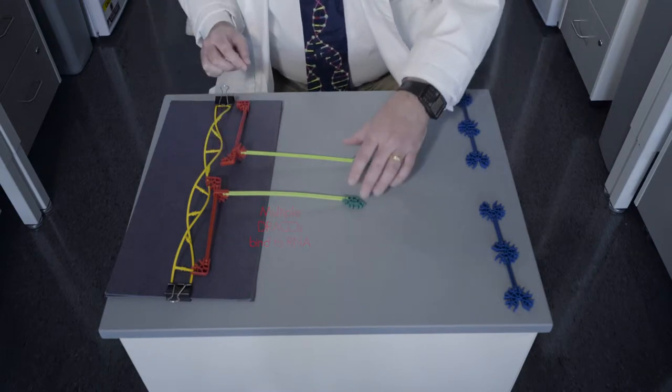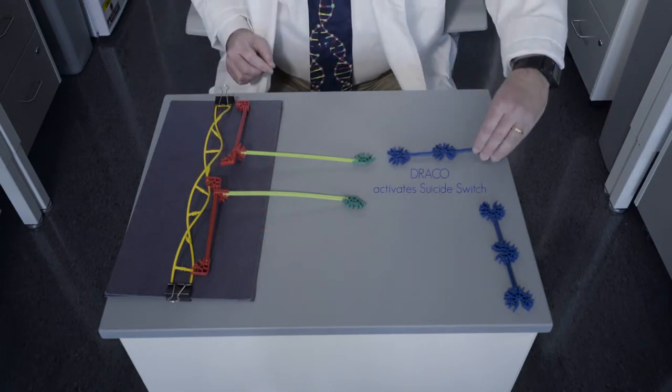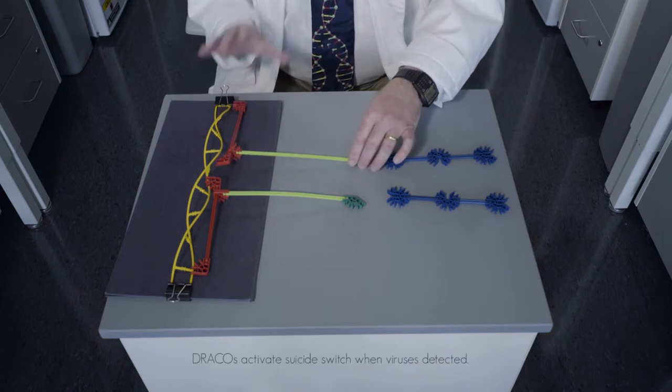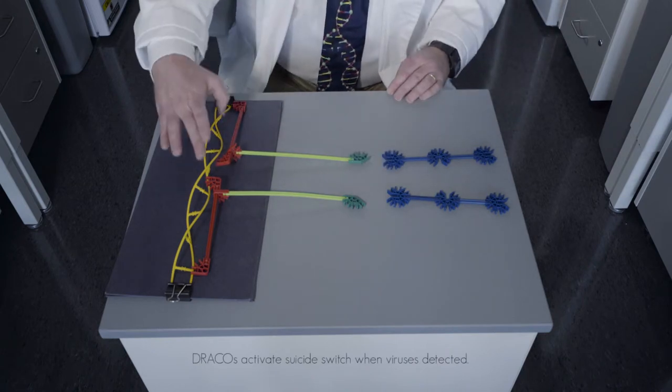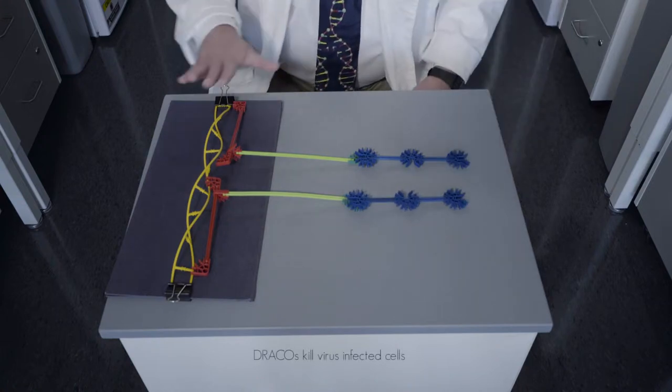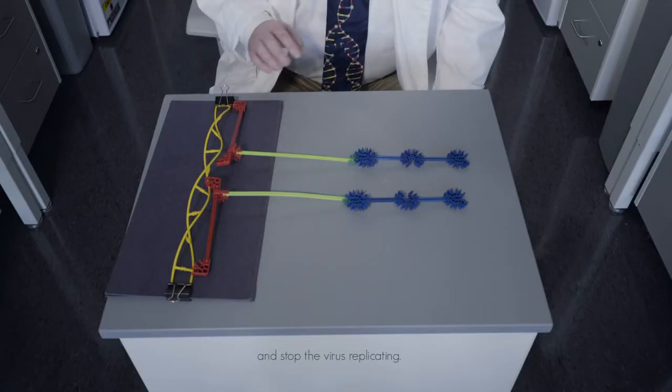If they find it, multiple DRACOs will bind to the viral RNA. That lets the back end of the DRACOs activate a suicide switch. Most people don't realize it, but every cell in your body already has a built-in suicide switch — so if you're watching too much reality TV, your neurons may decide to activate the suicide switch and kill themselves. Here, DRACOs will activate that same suicide switch, but only in the presence of viral double-stranded RNA. When DRACOs do that, they will immediately kill those virus-infected cells before the virus can finish replicating and spread to more cells. And so it terminates the infection, and it saves all of the uninfected cells. This is how DRACO works.